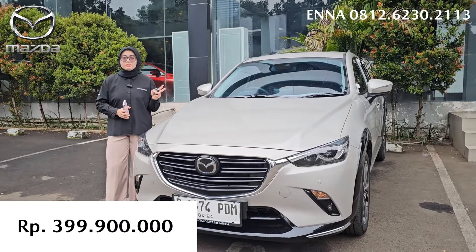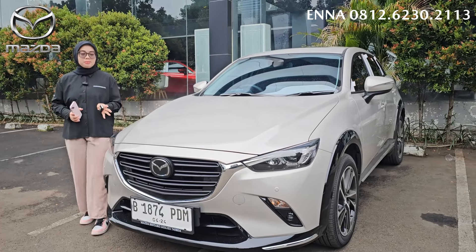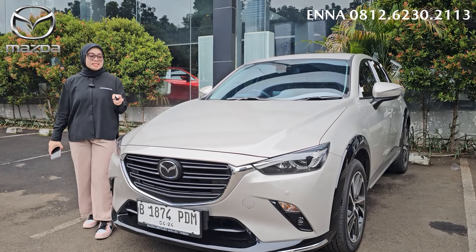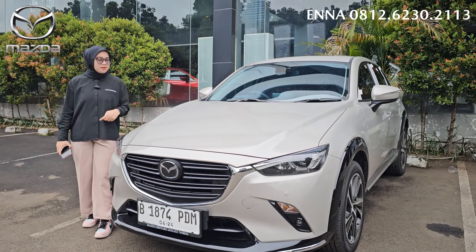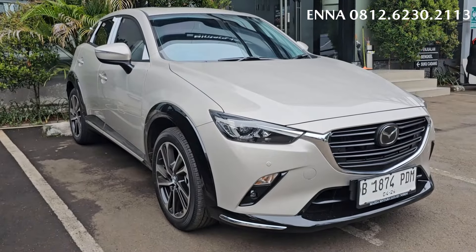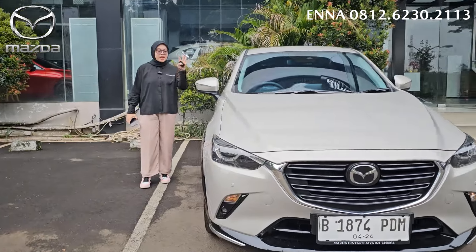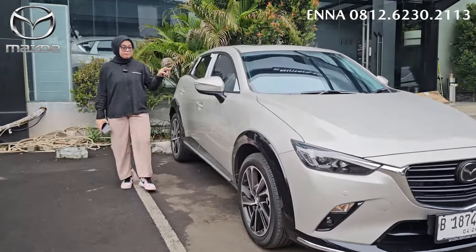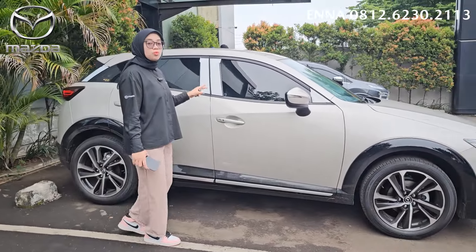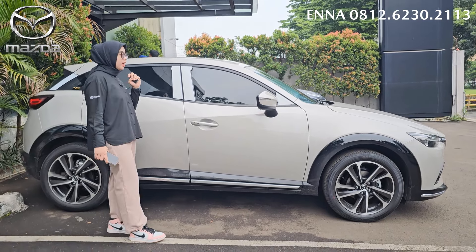Untuk dari harga, harga yang tipe sport ini adalah sekarang Rp 399.900.000. Untuk yang tipe pro-nya di Rp 495.500.000. Nah disini ada perubahan yang lumayan banyak untuk Mazda CX-3 ini. Kita lihat untuk tampilan bagian samping. Untuk Mazda CX-3 warna Platinum Quartz ini, warnanya dia warna yang normal color, jadi nggak ada tambahan Rp 4.000.000 untuk dari harganya.